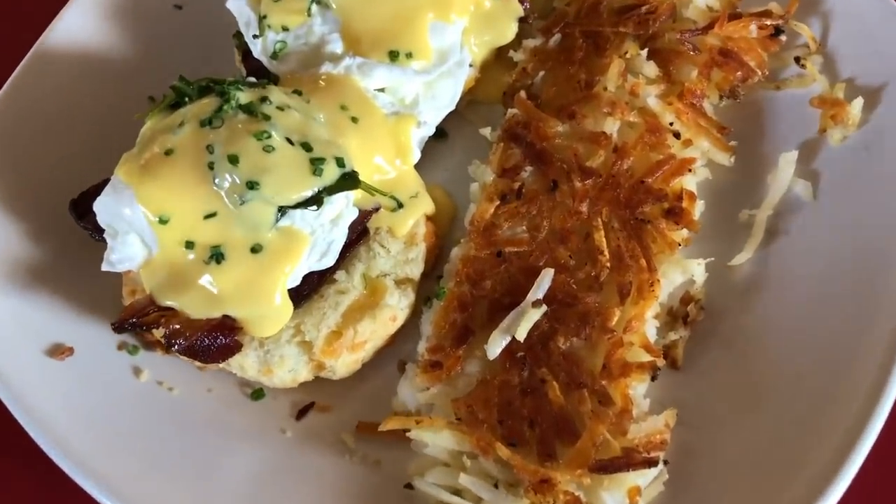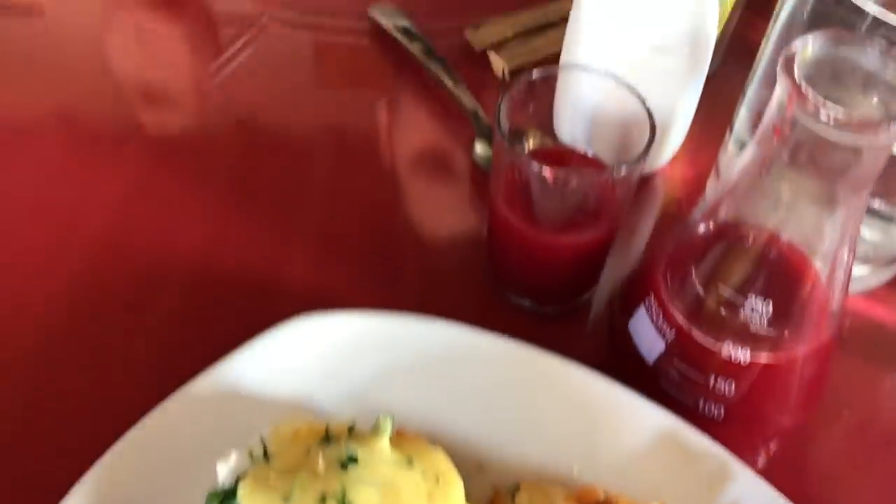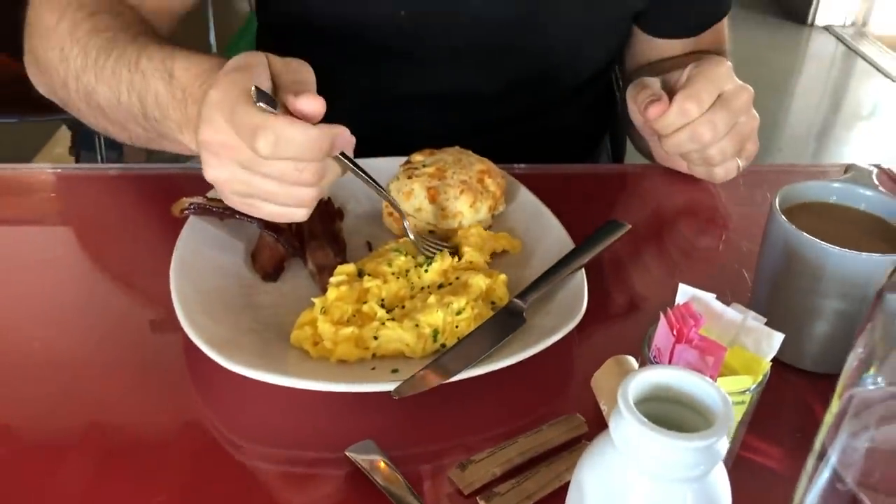We're down here — egg Benny on a cheddar. We got the usual.